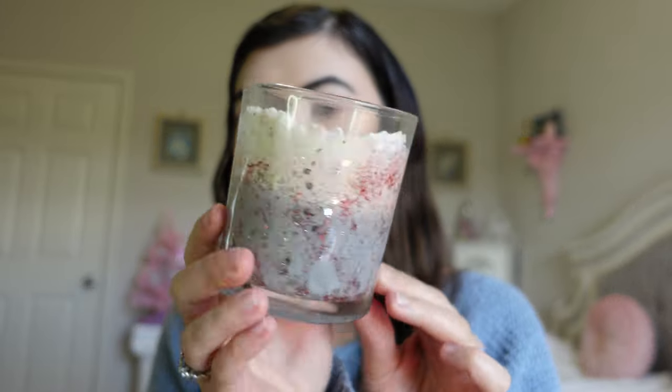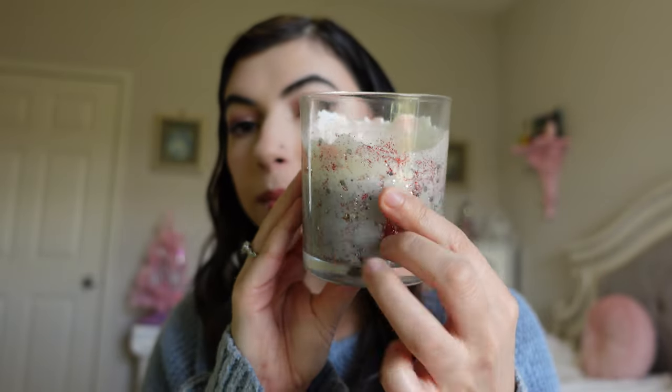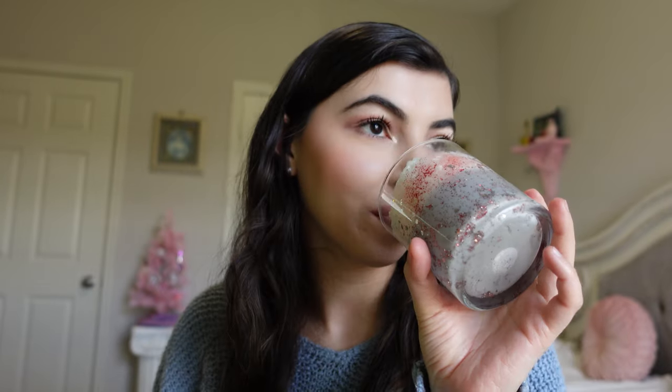I have one more candle and it was from Brie, my brother's fiancée — she made this one. It still has some product in it but it burned down unevenly. It was called Vampire's Blood for Halloween, and it smells so good. I really enjoyed this one.